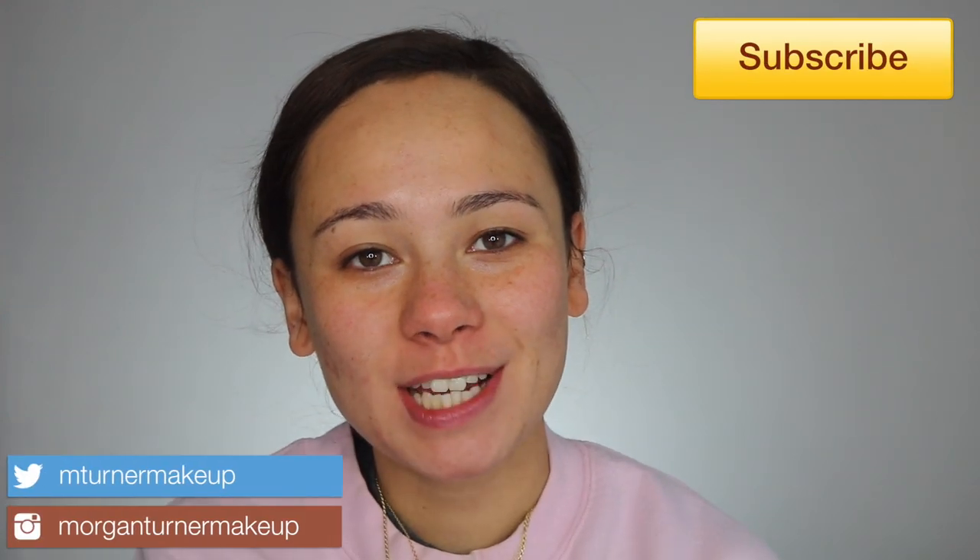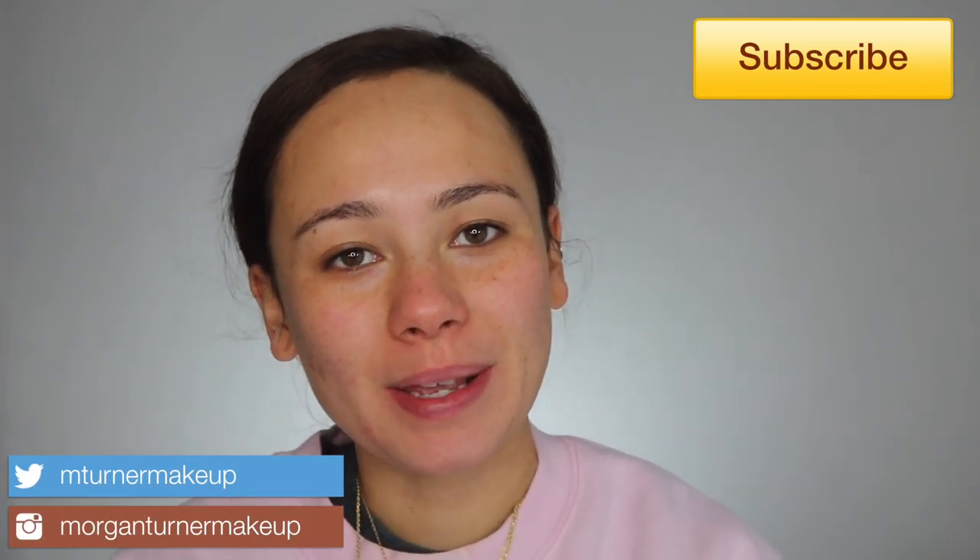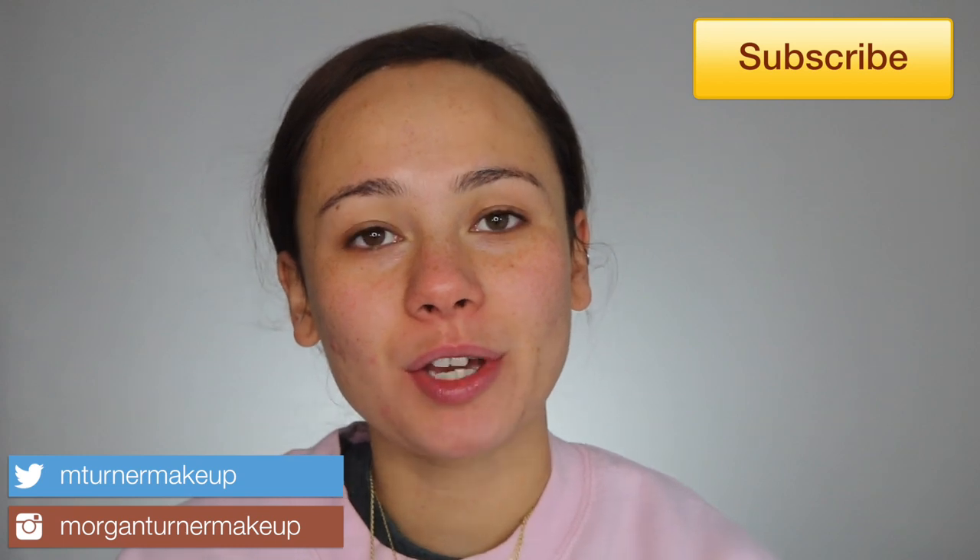Hi guys, welcome to my channel! For today's video we are going to be doing a review and full day wear test of the brand new Charlotte Tilbury Airbrush Flawless Foundation. You guys know I'm a huge fan of Charlotte Tilbury, so I've been so excited to finally get my hands on it.